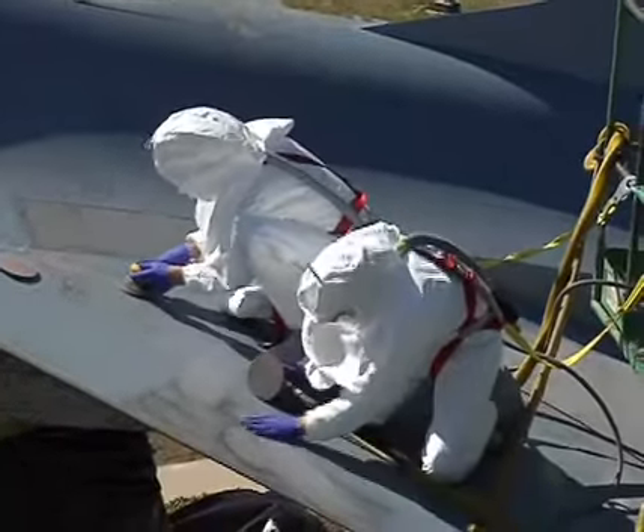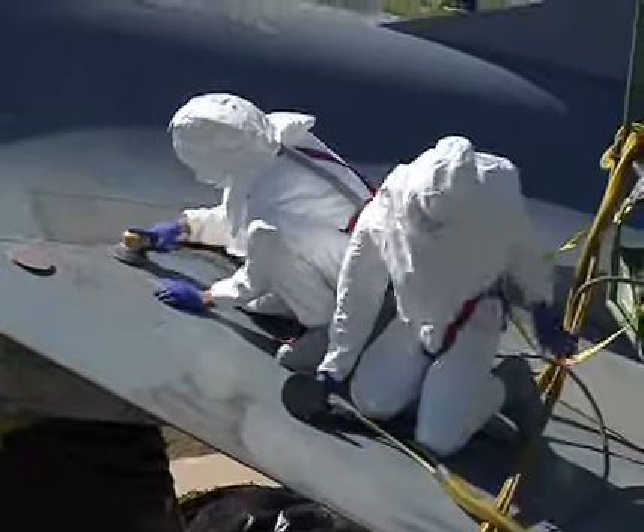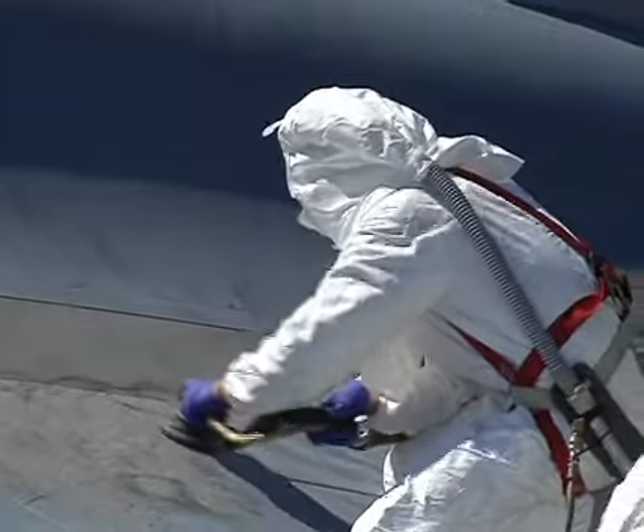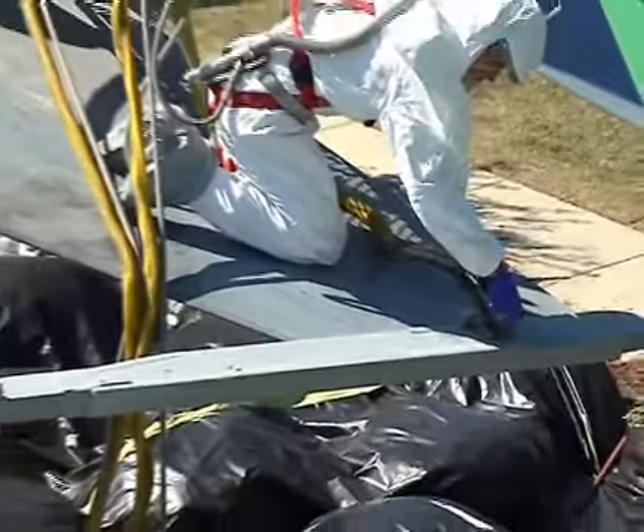Normally the airmen of the corrosion control flight would sand a jet inside their climate-controlled paint booth. However, when the jet is hard mounted on a pedestal 30 feet up in the air, the process presents them with a whole new set of challenges.